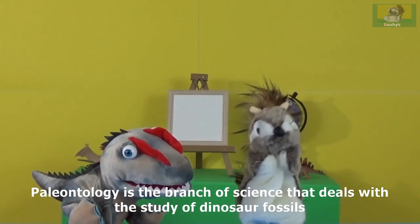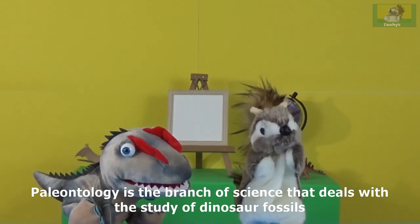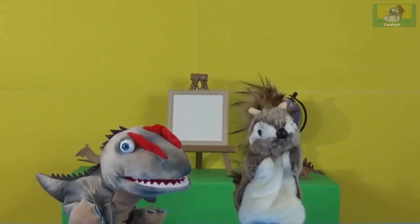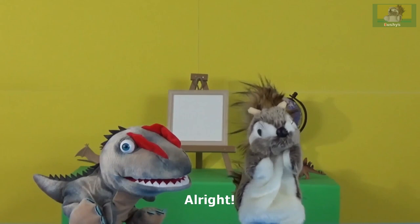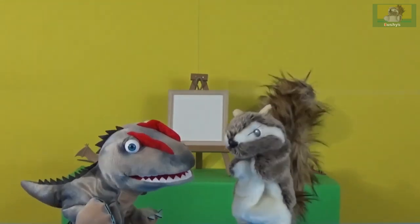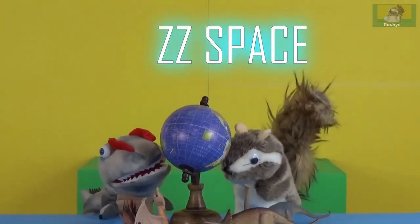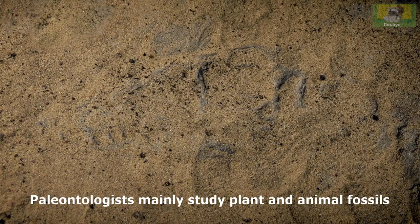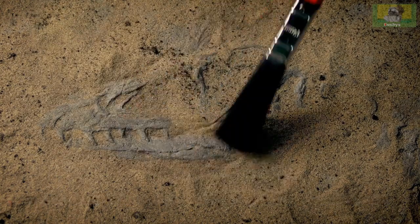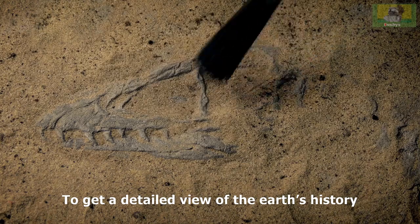Paleontology is the branch of science that deals with the study of dinosaur fossils. We will go to our bus space for fun learning. Paleontologists mainly study plant and animal fossils to get a detailed view of the Earth's history.